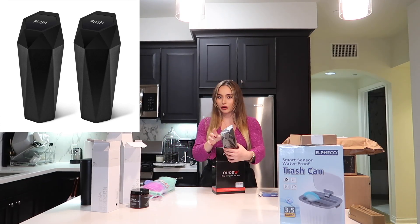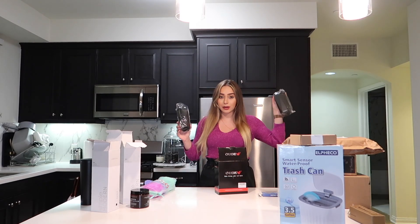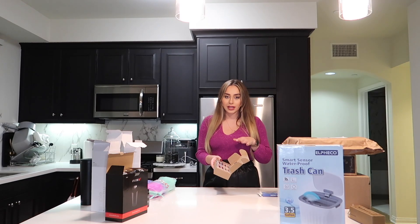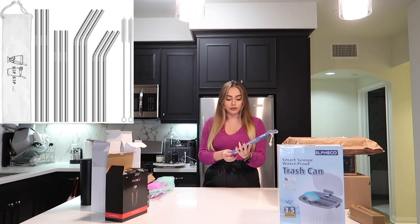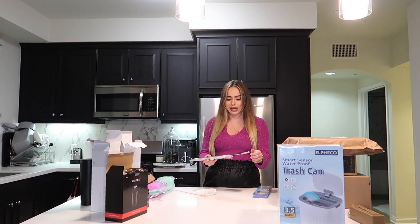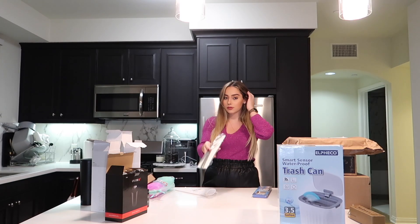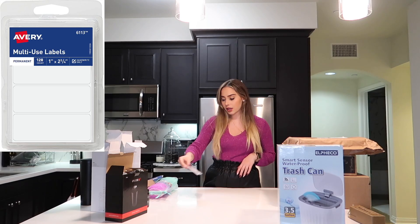I also got these mini trash cans for my car. They're also smaller than I thought they would be, but I have this bad habit of always leaving trash in my car door slot areas, so I'm literally going to place one in each side of my door. I got these razors because they've been really hyped up on social media, but I didn't realize they don't come with the handle, so now I have eight razors without a handle. I got a set of 12 metal straws — they come in different shapes and sizes and also come with a straw cleaner, which is nice. There are straight ones and curved straws as well. I'll be using these for smoothies, coffee, pretty much anything.